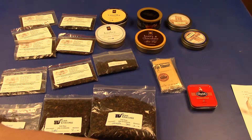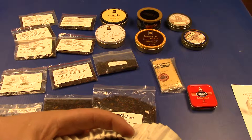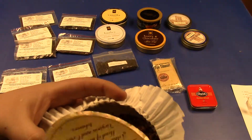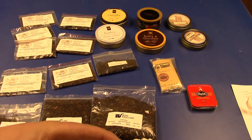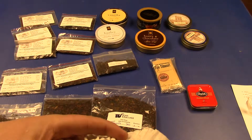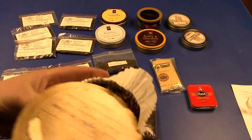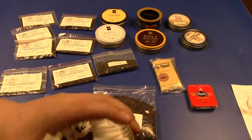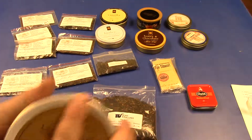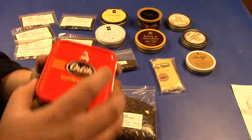Davidoff Royalty — this is an open blend, I've opened this tin. I haven't had this one in a while. At some points of the day it was great, at other points it was okay. It's not too moist, not too dry — about the right consistency. So this was an okay blend for me — Davidoff Royalty.